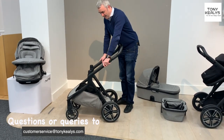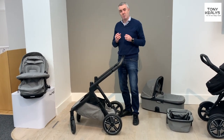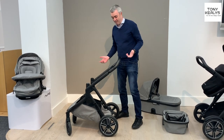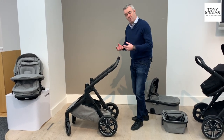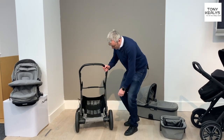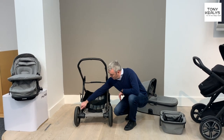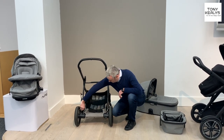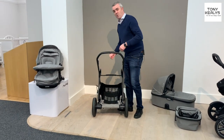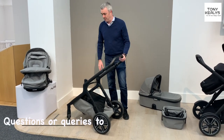We have adjustable suspension — you can see the suspension there. It just makes it more comfortable for your baby when you're going over bumps, so the baby isn't being bounced all over the chassis. To adjust the suspension, you just turn these buttons up and down, moving from a softer setting to a harder or stiffer setting. You'd use a stiffer setting when you have a heavier child or if you have two kids on the chassis.